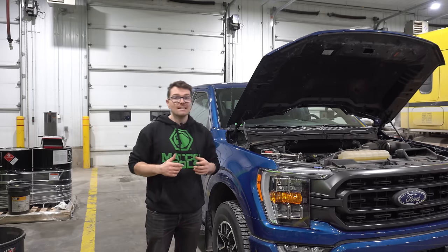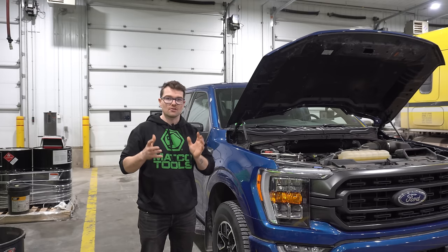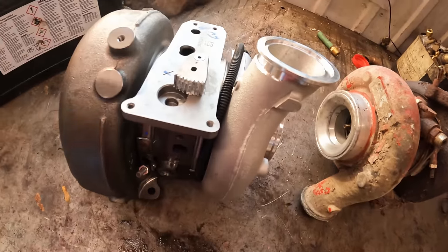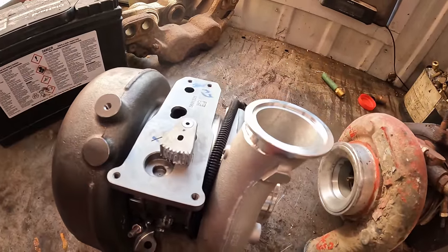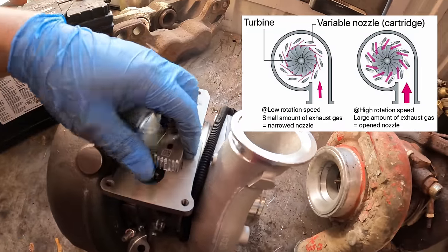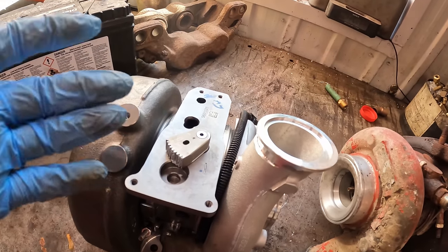As of 2018, this engine comes with fully electronic VGT actuators, which give you lightning-fast throttle response and almost completely eliminate turbo lag. VGT stands for variable geometry turbo. It acts like a small turbo and a big turbo all in one — at low RPMs the fins are closed to spool up quickly, and as RPM increases the fins open up and act like a bigger turbo.